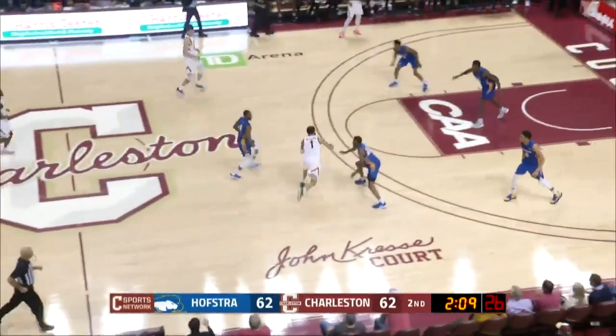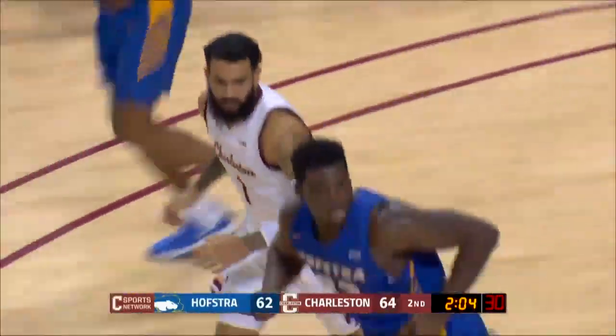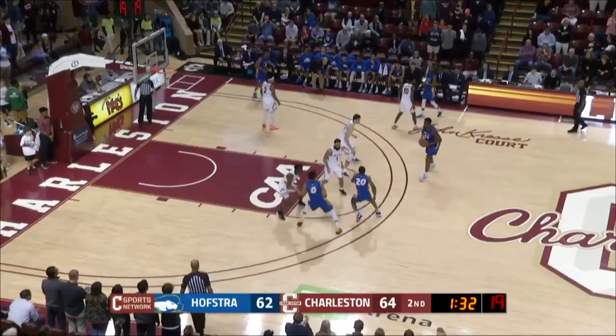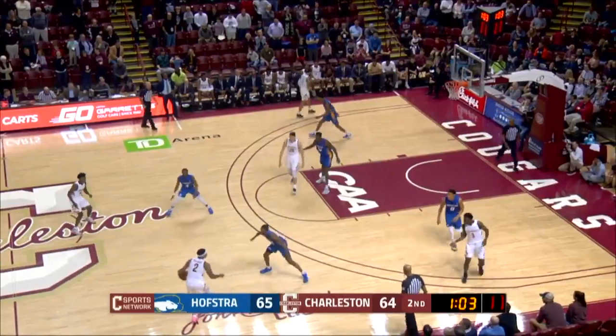Grant Riller has the basketball, Riller in the paint — step shot up off the rim and it's good. That'll be Hofstra's basketball, so that's the 16th foul against Charleston. Hofstra's committed five. Ray, three-pointer from the left wing — good — with seconds to shoot.